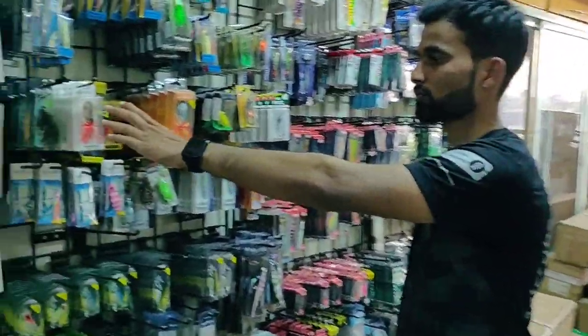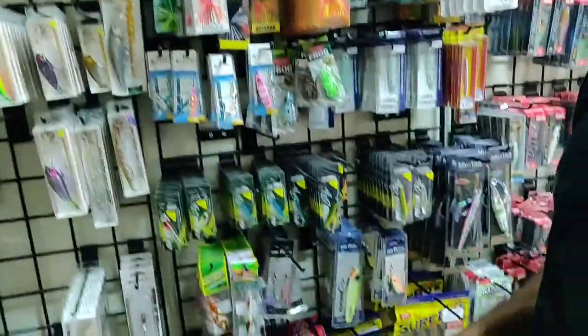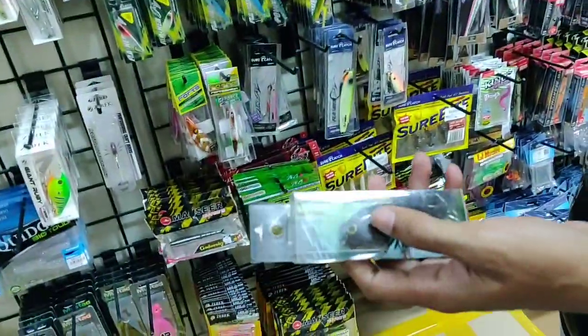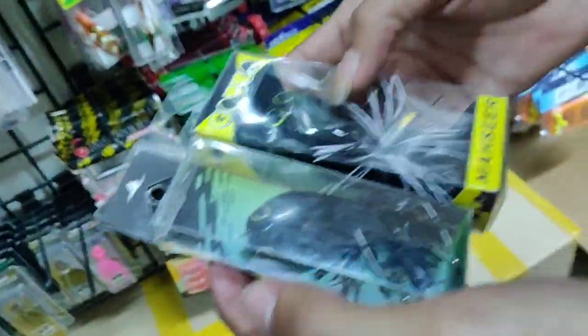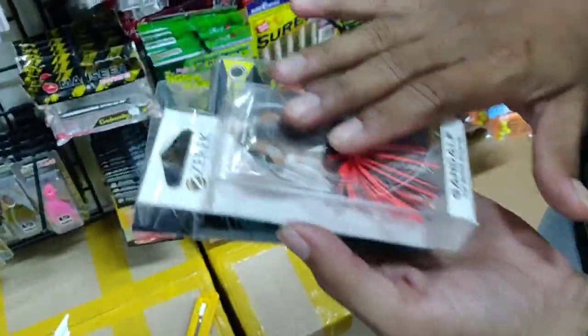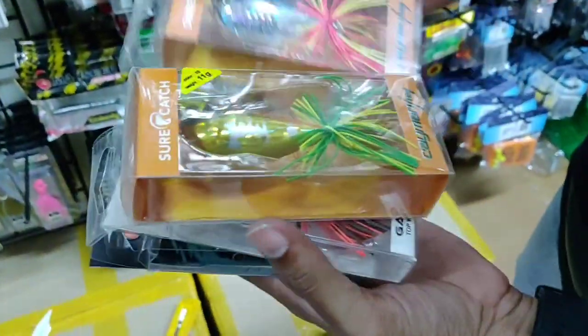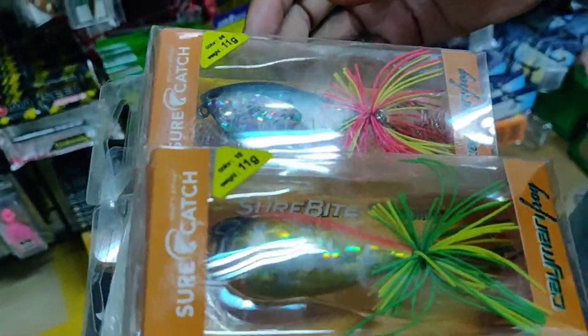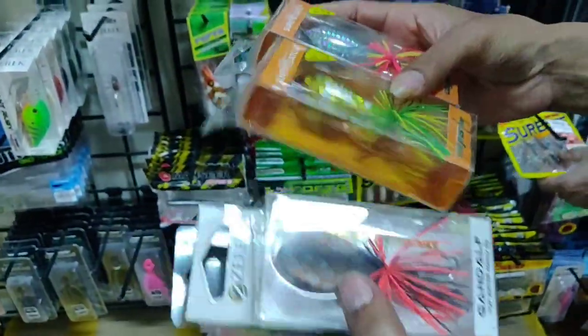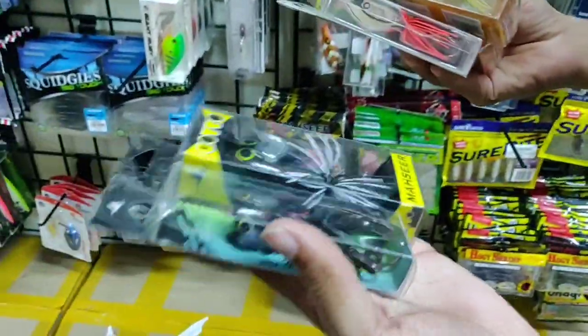We have a range of frog lures here — Masai Tackle wooden jumping frogs, which come in two models: the Gaudi and the Goto. We also have Zerek frogs, the Gandalf, and a couple of Shua Ketch jumping frogs. The Masai Tackle frogs are wooden ones, while the Shua Ketch ones are plastic.